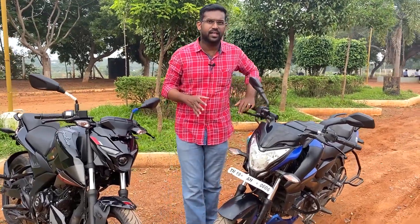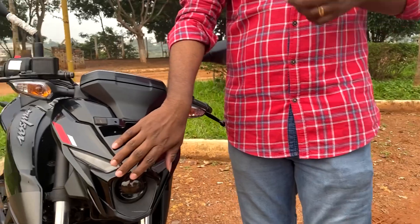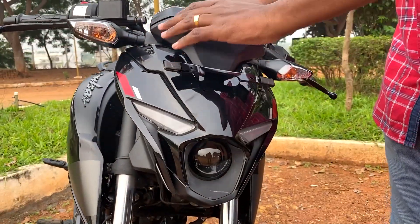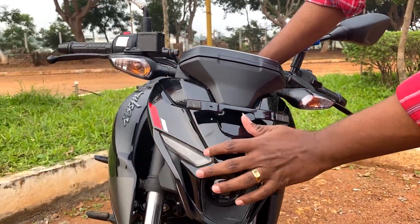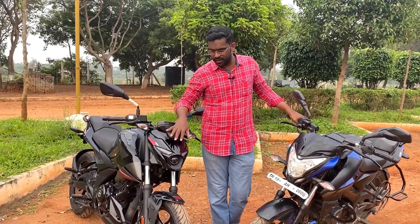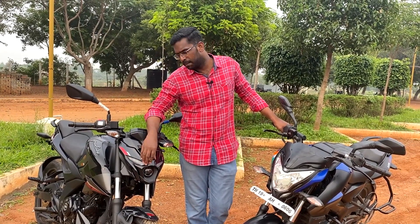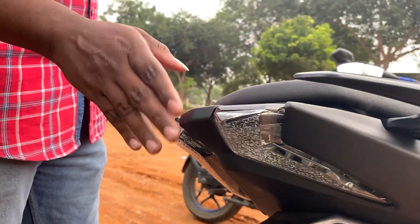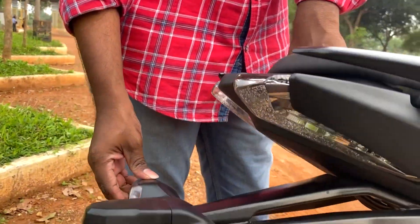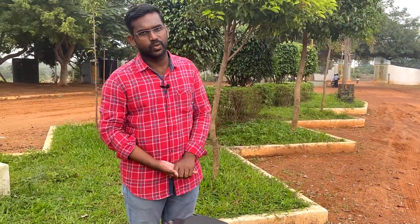Looking at the front headlights, the NS160 has a halogen bulb with a fairing, while the N160 has a windshield, a face-styled design with a LED projector. The N160 looks very attractive with a bi-functional LED projector. For night visibility, the N160 has LED tail lights as well. The NS160 has LED tail lights but halogen indicators, while the N160 has a newer LED setup with halogen indicators.